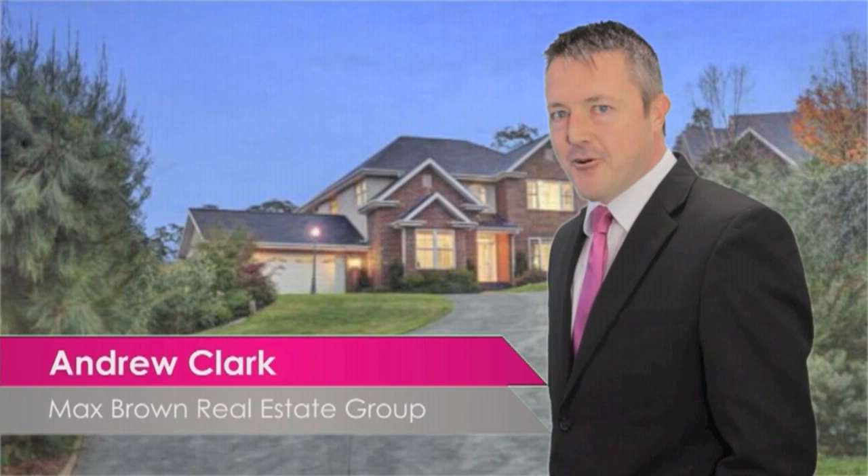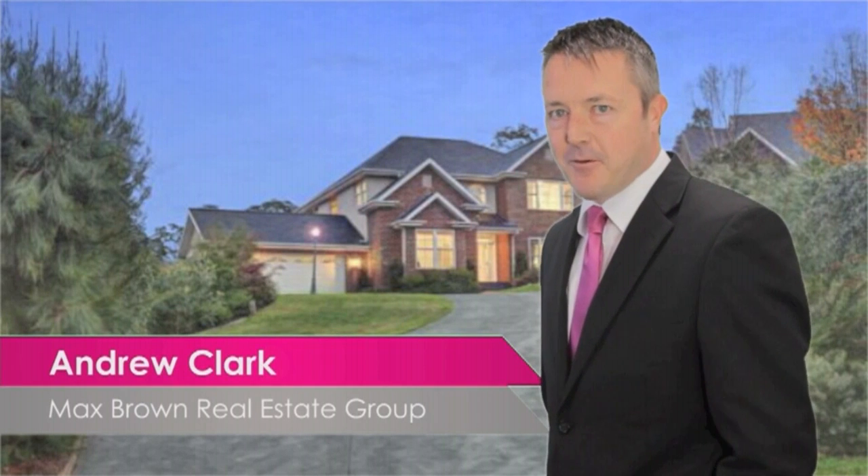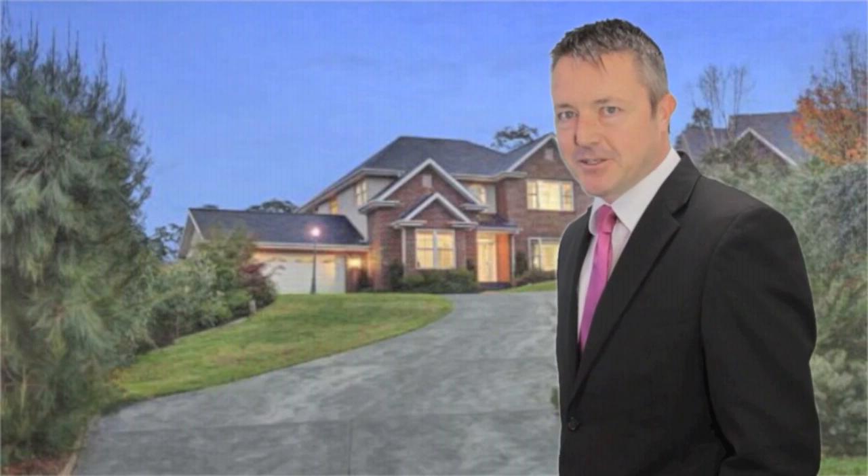Hi, Andrew from the Max Brown Real Estate Group. If you're looking for that ultimate lifestyle property, you really need to come and take a look at this one.